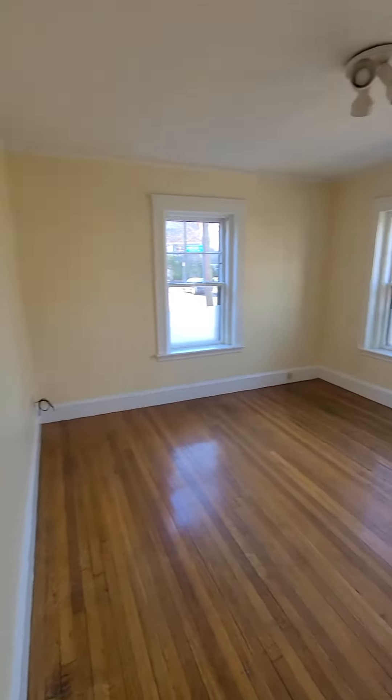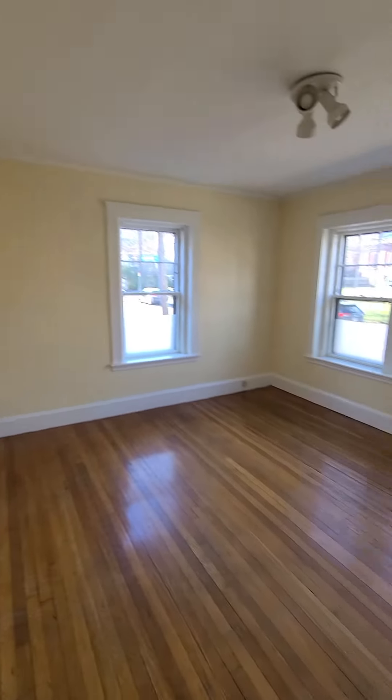Common area, very bright, high ceilings, big.